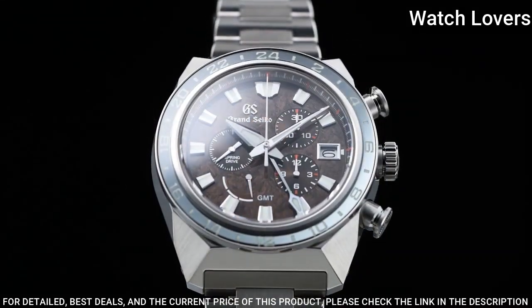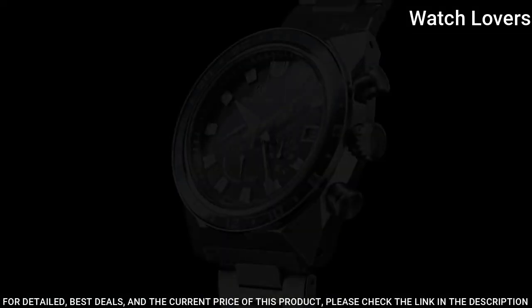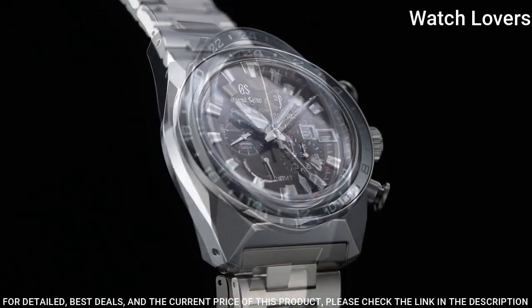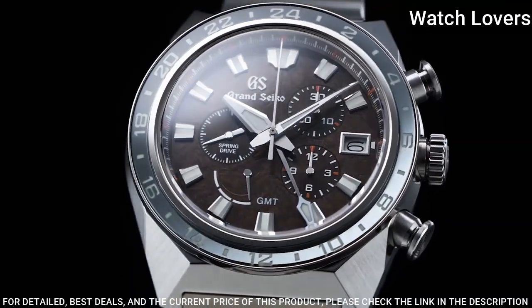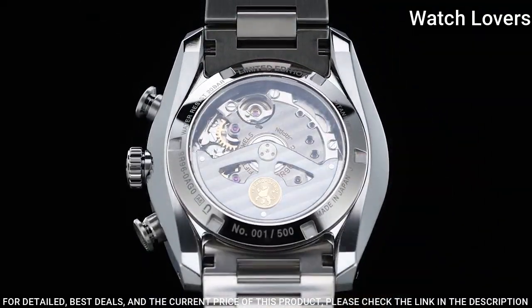Case diameter: 44.5 mm. Lug-to-lug: 50 mm. Thickness: 16.8 mm. Bandwidth: 23 mm. Movement type: spring drive. Water-resistant at 200 m. Calendar-linked time difference adjustment function.